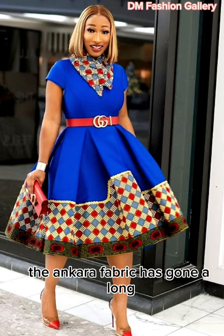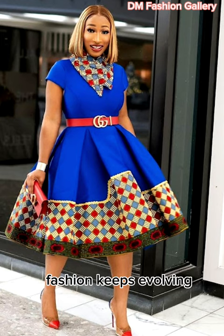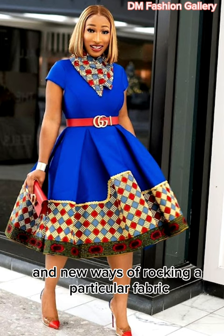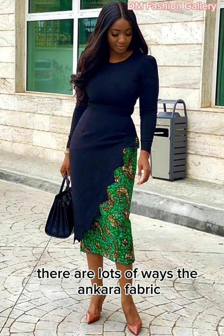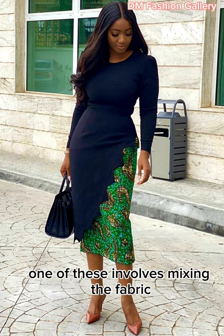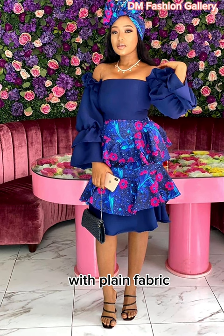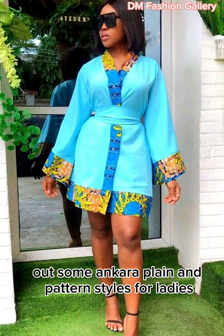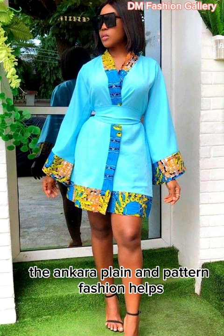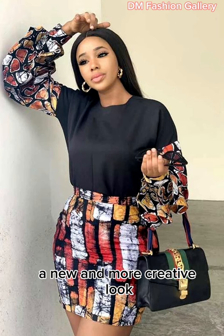The Ankara fabric has gone a long way in the fashion world. Fashion keeps evolving and new ways of rocking a particular fabric are introduced to keep the fabric in trend. There are lots of ways the Ankara fabric can be rocked these days, one of which involves mixing it with plain fabric. In this video, we'll be checking out some Ankara plain and pattern styles for ladies. The Ankara plain and pattern fashion helps to give the Ankara fabric a new and more creative look.